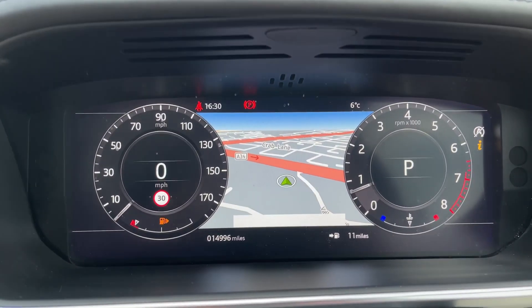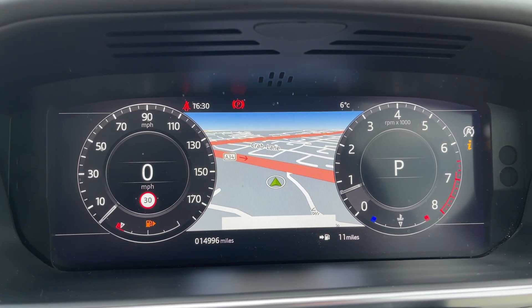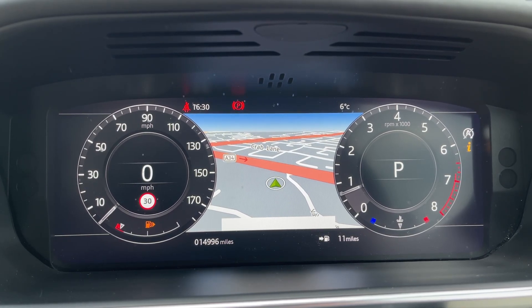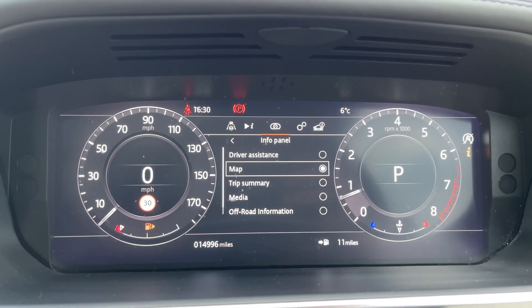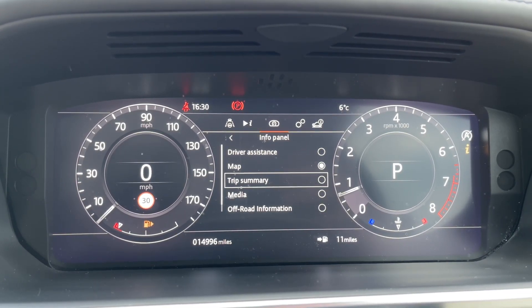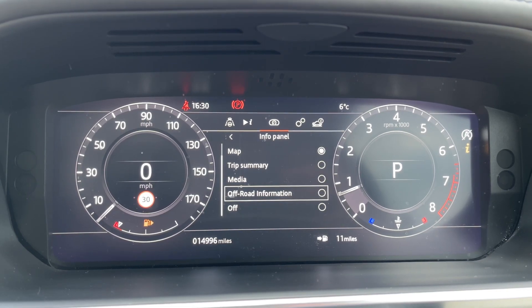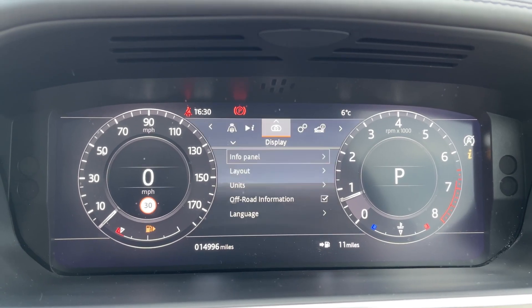This Range Rover has done 14,996 miles, however this is subject to change due to test drives. We also have multiple driver displays to choose from, including driver assistance, map, trip summary, media, off-road information, and the ability to turn it off for anyone who might find this distracting.